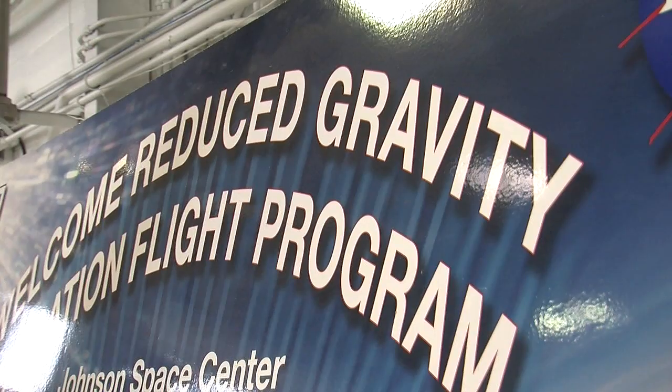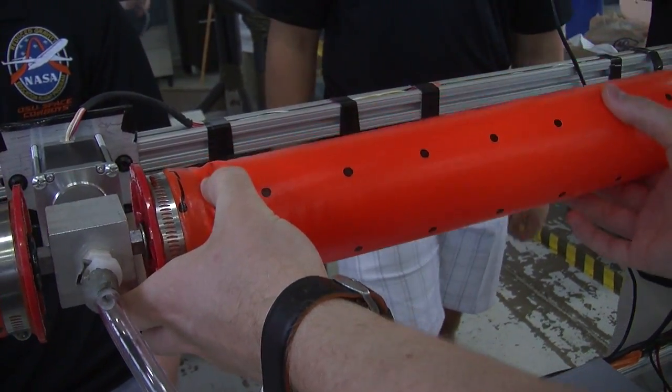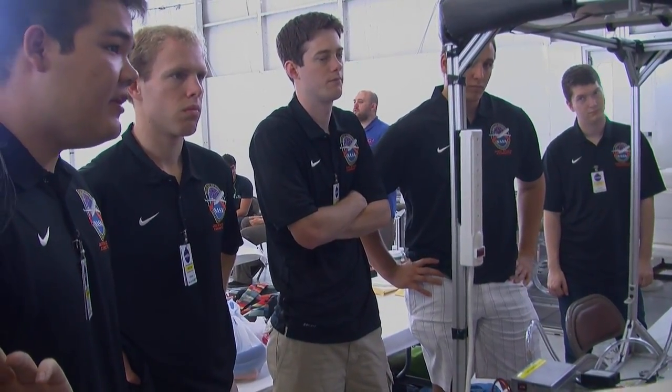The experiment is looking at artificial gravity concepts, so you can travel to Mars and back without getting the muscle atrophy and the bone loss that astronauts would experience. NASA's Reduced Gravity Program allows experiments to be tested in zero gravity, and these students can't wait to fly.